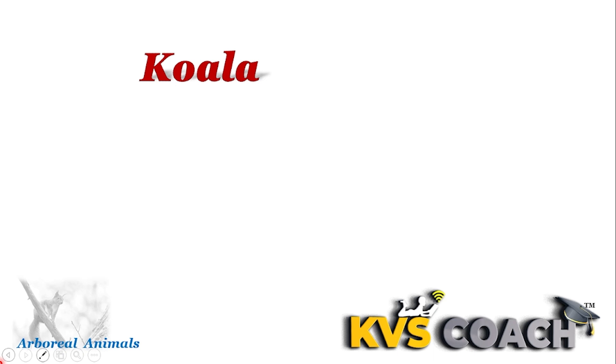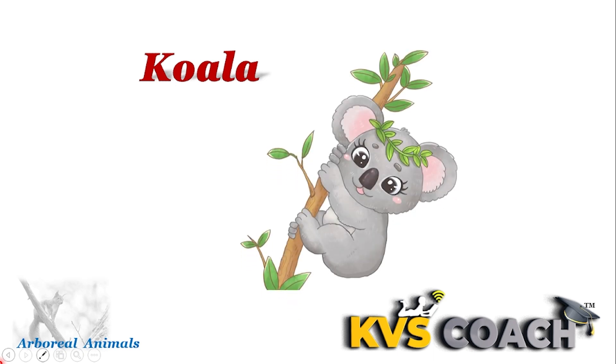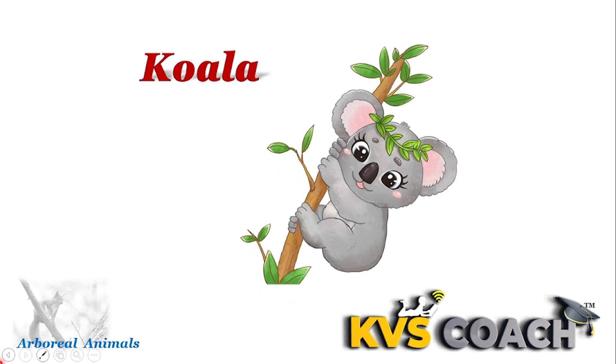First one is koala. Koala is an arboreal animal. Koala has poor eyesight but has an excellent sense of smell. You know, koala spends 16 to 18 hours per day on trees.